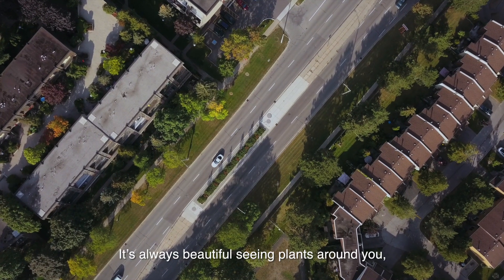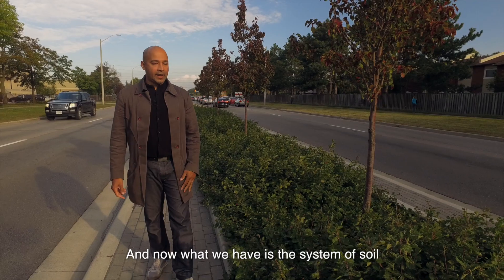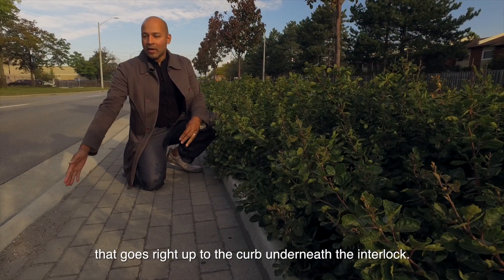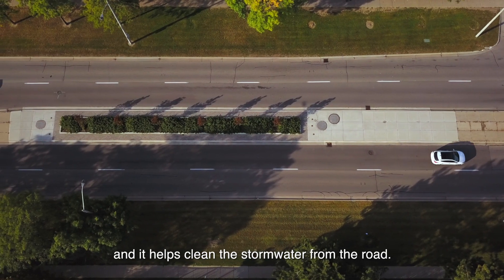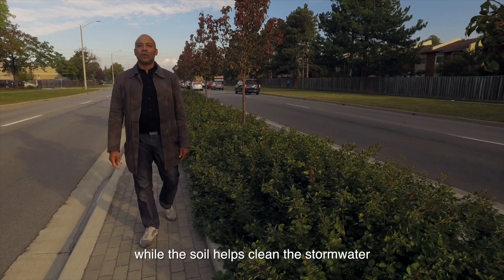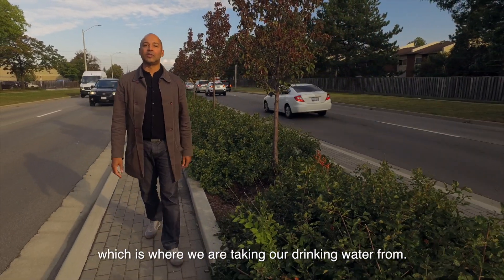It's always beautiful seeing plants around you, even in a central median like this. This was concrete before we built the Central Parkway Rain Garden. Now what we have is a system of soil that goes right up to the curb underneath the interlock. The soil is underneath the plants and the trees, and it helps to clean the storm water from the road. The plants help take up the nutrients while the soil helps clean the storm water, before it gets back out to our creeks and to Lake Ontario, which is where we take our drinking water from.